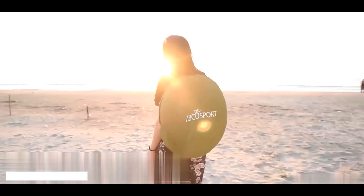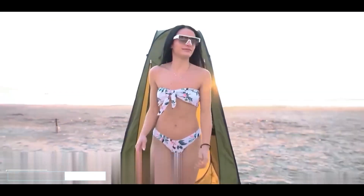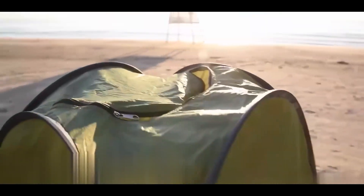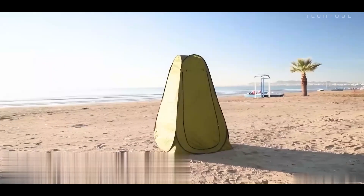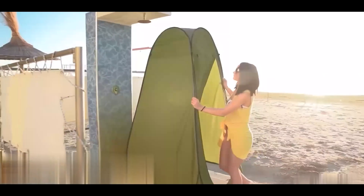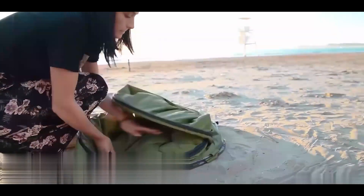Introducing the ultimate solution for changing on the go — the Instant Pop-Up Changing Tent. Whether you're at a beach or camping site, this tent ensures privacy in seconds. Easy to secure in place, its lightweight and robust design guarantees durability. With improved airflow and a side window, it strikes the perfect balance between privacy and visibility. Equipped with a pocket for small essentials and a handy towel hanger, it adds convenience. Need a quick shower? No problem! And when it's time to pack up, simply fold it into a compact pillow.